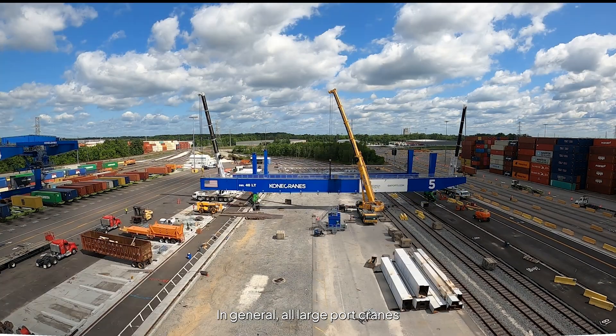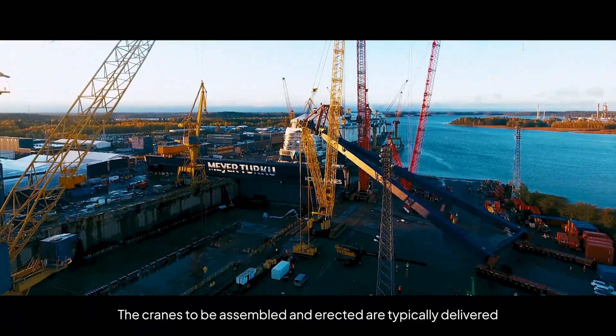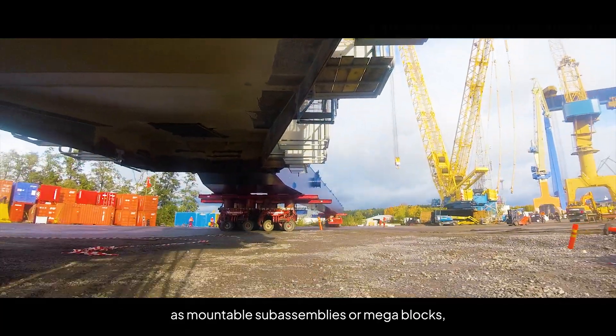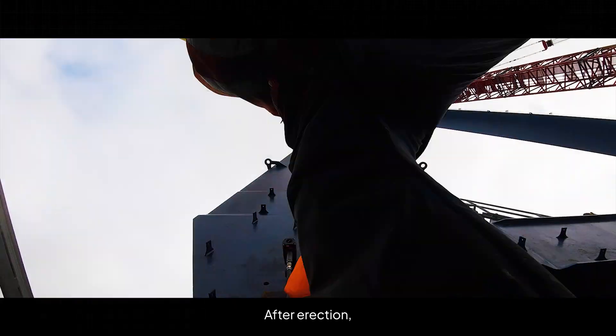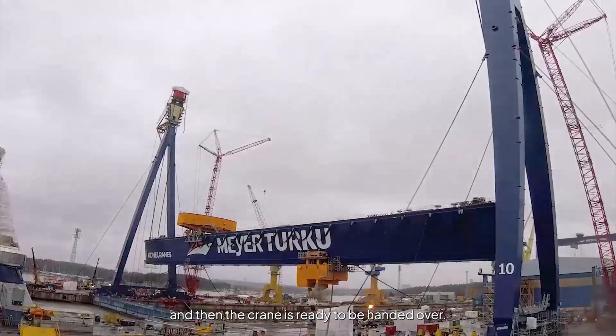In general, all large port cranes are erected by using external mobile cranes. The cranes to be assembled and erected are typically delivered as mountable sub-assemblies or mega-blocks, which are then lifted or erected at their final destination. After erection, the final installations, commissioning, and testing take place, and then the crane is ready to be handed over.